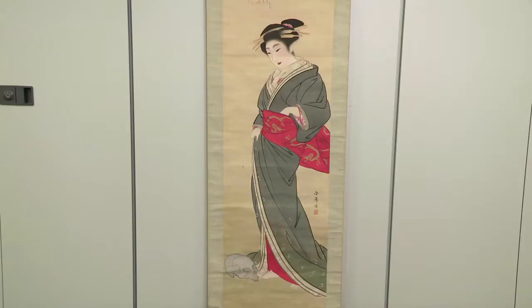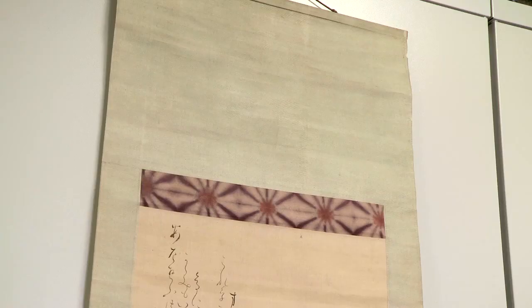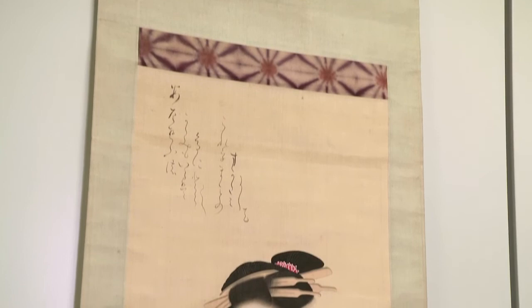Paintings like this were designed to be hung in the Tokonoma, the display space of a Japanese traditional room. Unlike Western homes, most walls in Japanese houses were kept bare with just one space for paintings. Paintings weren't kept hung up permanently as we might do, but were swapped in and out depending on the mood the owner wanted to create, or for a particular occasion.